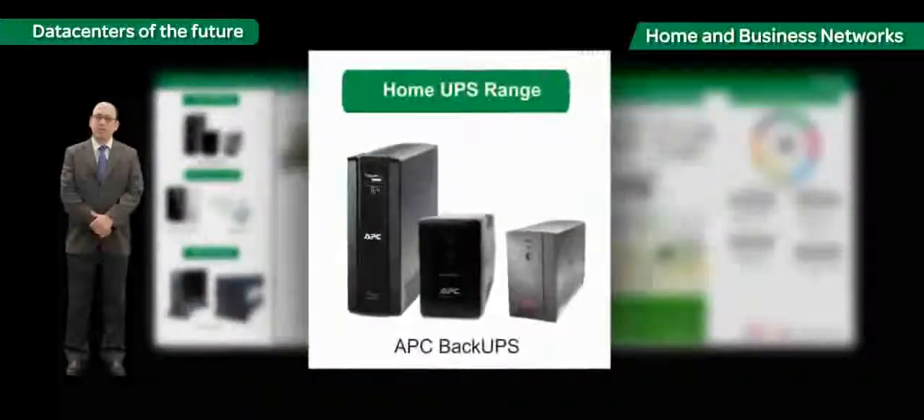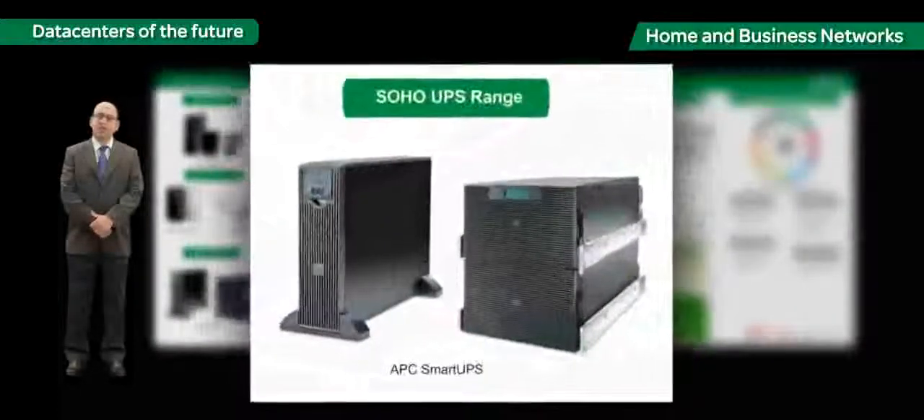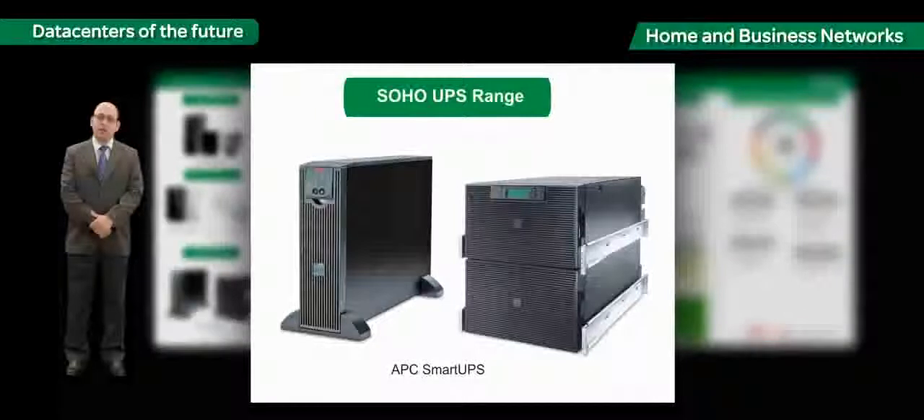The Back-UPS range of UPS systems is protecting our desktops and media servers. Personal products like surge arrestors are protecting our laptops. Mobile battery chargers are ensuring our mobiles and tablets never go dark. Specialized equipment like home theaters and hi-fi audio systems need to be protected against surges and power failures.